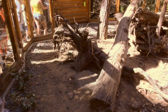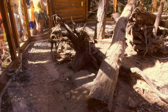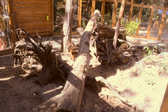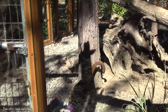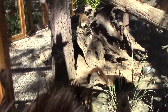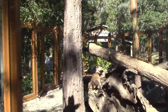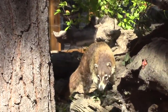The coatis are released from their safe house into the enclosure, where they seek out their breakfast. The children watch excitedly as the coatis find the food they so carefully placed. 'Oh my god, he found my blackberries!' 'He found my food!' 'Nobody has got my food yet!'